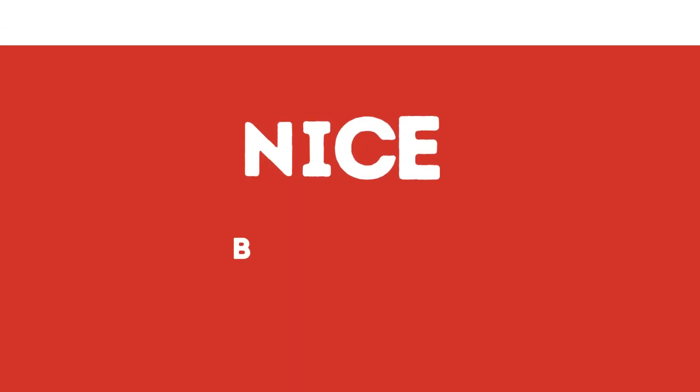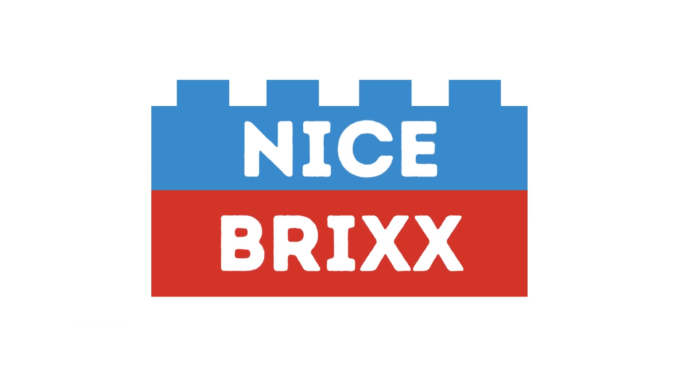Hey, what's up everybody? Dave back with Nice Bricks here to talk to you today about the top five Lego Star Wars sets for you to invest in. Let's get into it. A lot of nice sets on the market right now — some retiring soon, some yet to come to market.